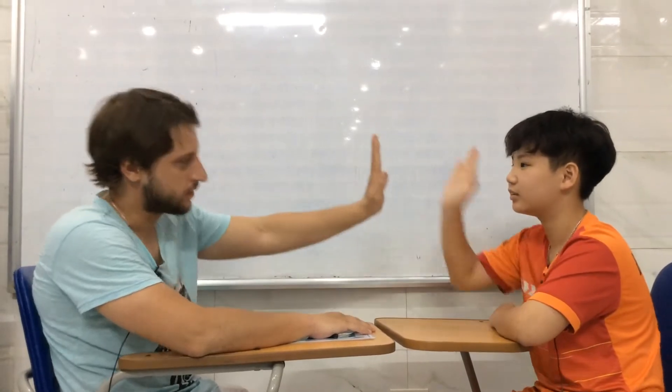Hello. Hello, teacher. My name is Damon. What's your name? My name is Zahui. Nice to see you, Zahui. How are you today? I'm fine, thank you. Very glad to hear it.